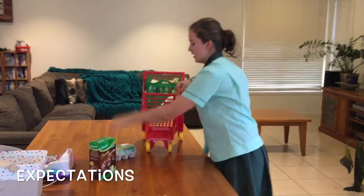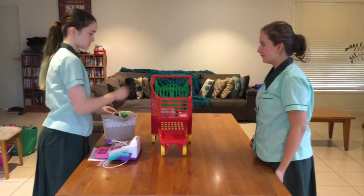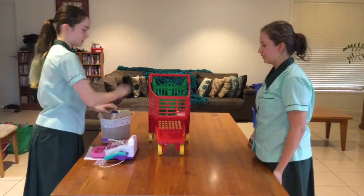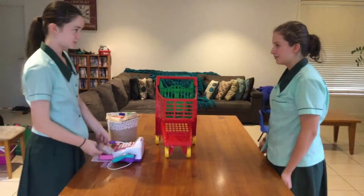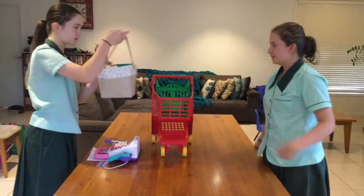Milk, butter, eggs, and cake mix. The cake mix costs $2, the milk costs $1, the eggs cost $1, and the butter costs another $1. That'll be $5, please. Would you like a receipt? Yes, please. Here you go. Thank you.